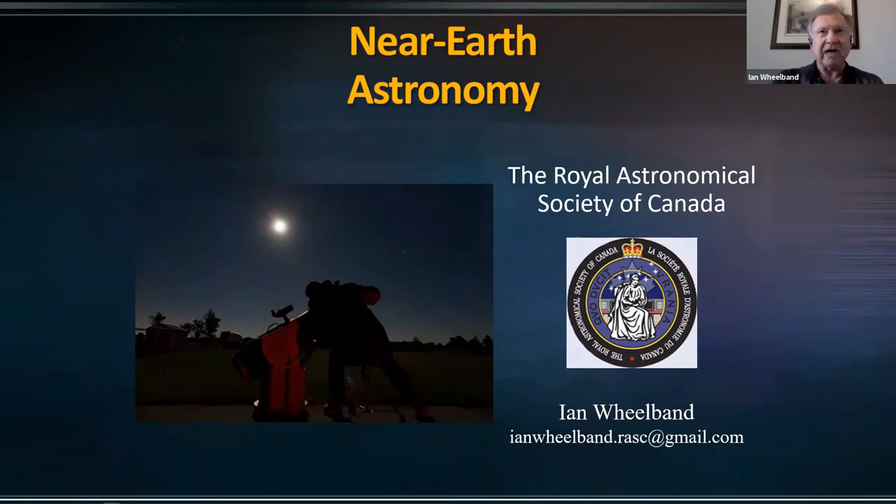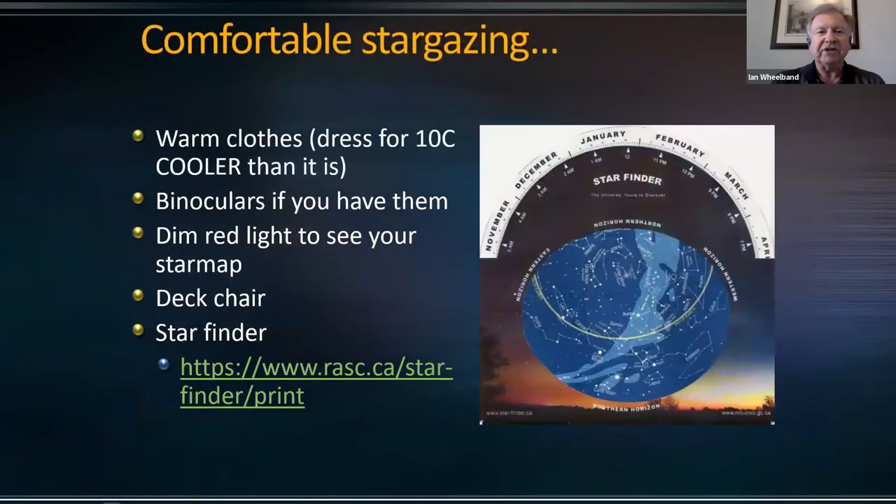And to do that, we're going to have to go outside. So I thought I'd review comfortable stargazing — things to do while we go outside. The biggie is dressing warmer than you think the temperature is. I'll often have a toque, even in the summer. I count on one hand the number of days that I don't. Always bring your binoculars, that dim red light to see any star map you have. You can do that just by taping a bit of red acetate over a flashlight. Some people even paint red nail polish on a little flashlight, and that can work too. A deck chair is just great because you just want to basically soak it all in.